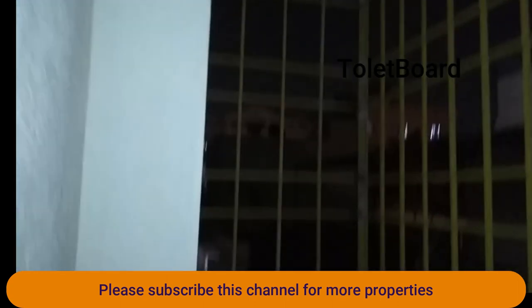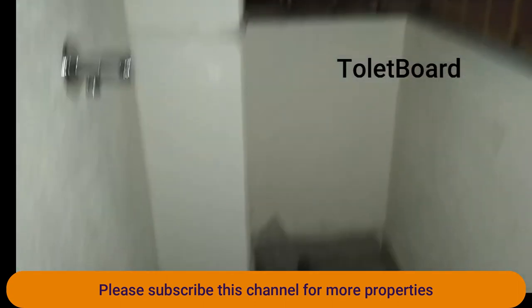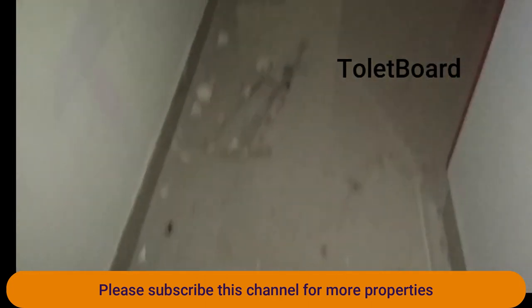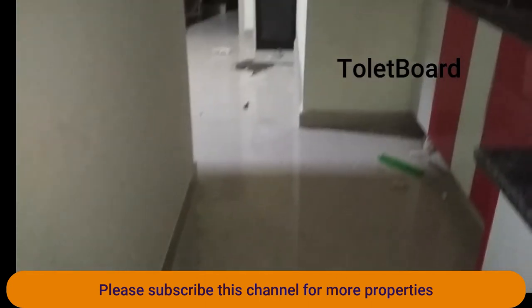This is a balcony where you can keep your washing machine. There are grills for security purposes. This is the washing area, and the washing outlet has also been set up.